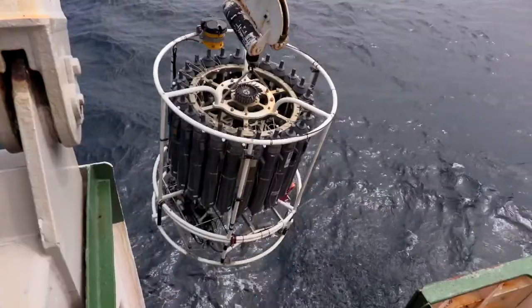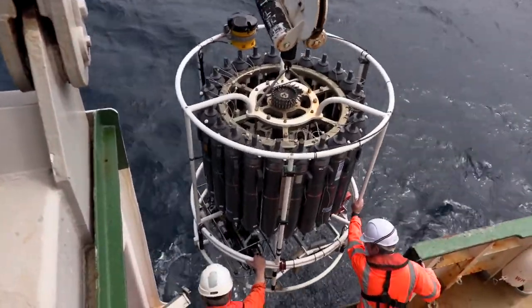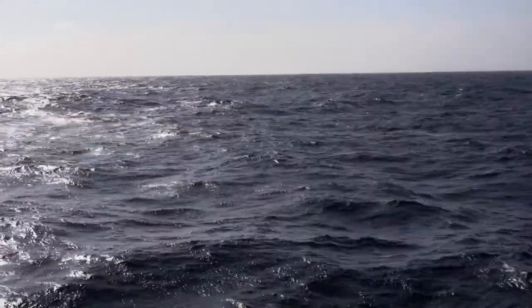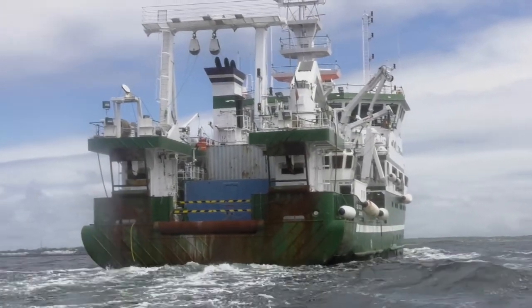Then we do some oceanographic work where we go out and we monitor the health of the ocean. Then we spend quite a bit of the year working for the university, so the academics will come out and use the vessel, often with our ROV, Holland I, on the deck. And they'll go out and do various types of deep sea research.